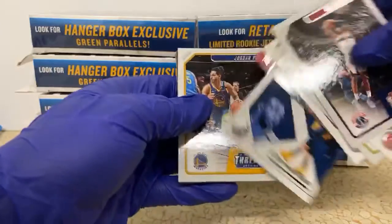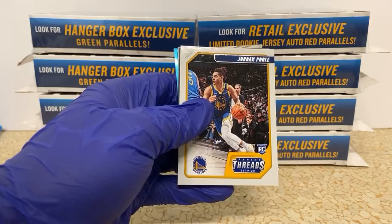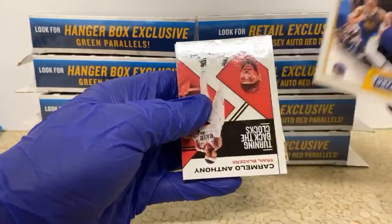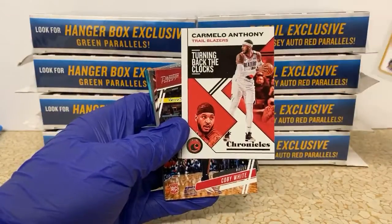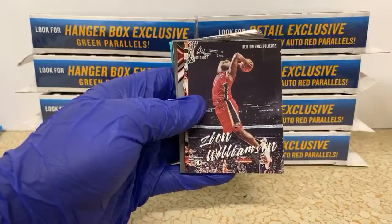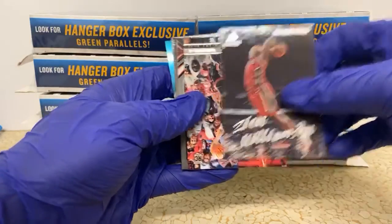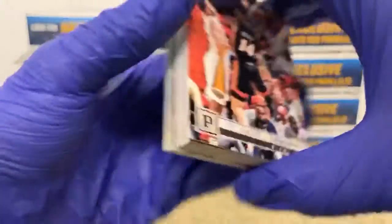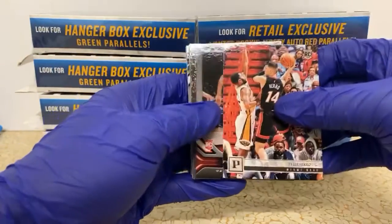I'm getting it down. Rudy Gobert Chronicles for the Jazz. Jordan Pool out of Threads. Carmelo Anthony Chronicles, Prestige Kobe White. Oh there's a nice one — Luminance Zion! That'll go in the sleeve pile for this box. We got a couple here — Tyler Hero Panini, Rui Hachimura out of Playbook.